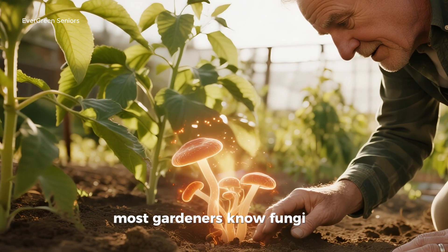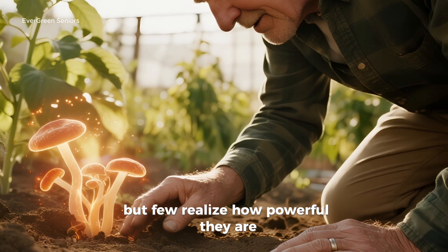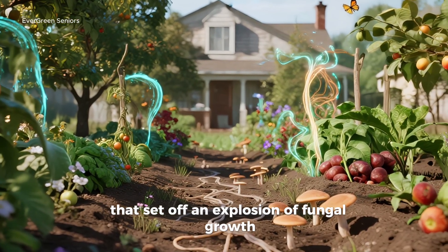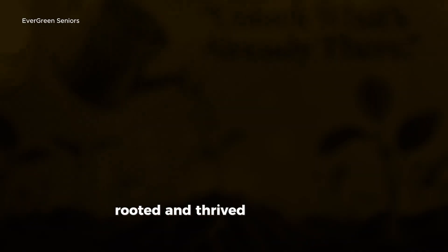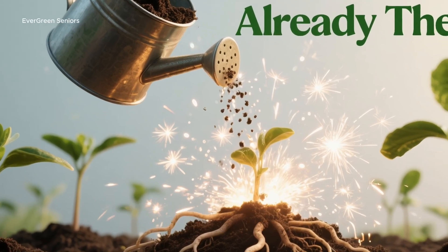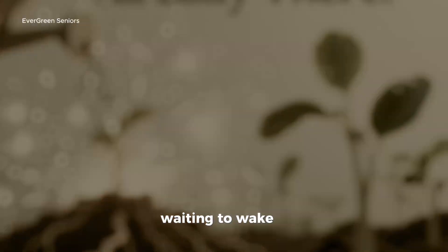Most gardeners know fungi exist, but few realize how powerful they are or how quickly they can multiply when given the right encouragement. Today, I'm going to share the simple thing I poured into my soil that set off an explosion of fungal growth, so dramatic it changed the way my plants looked, rooted, and thrived. And the best part? It doesn't involve costly products or harsh chemicals. The secret lies in unlocking what's already there, waiting to wake up.